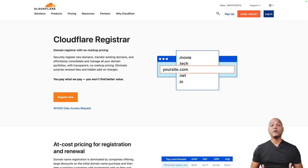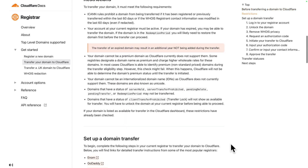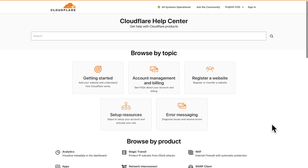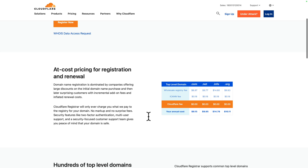Next: easy domain name migration. If you're currently using Google Domains or any other registrar and want to transfer your domains to Cloudflare Registrar, they make it super easy. They provide detailed guides and assistance to help you transfer your domains quickly and effortlessly, and their dedicated support team is available to address any concerns or questions during the process.